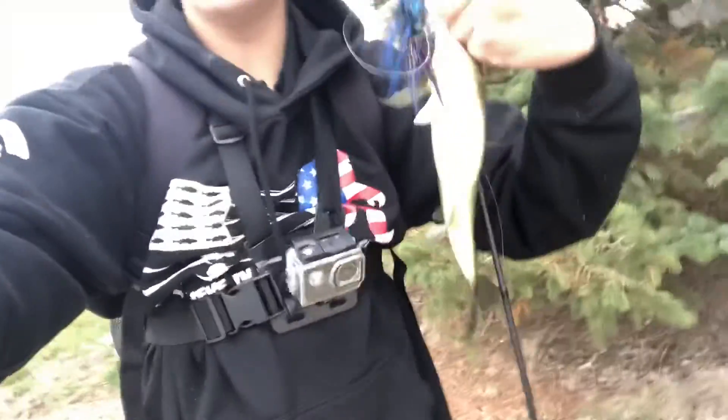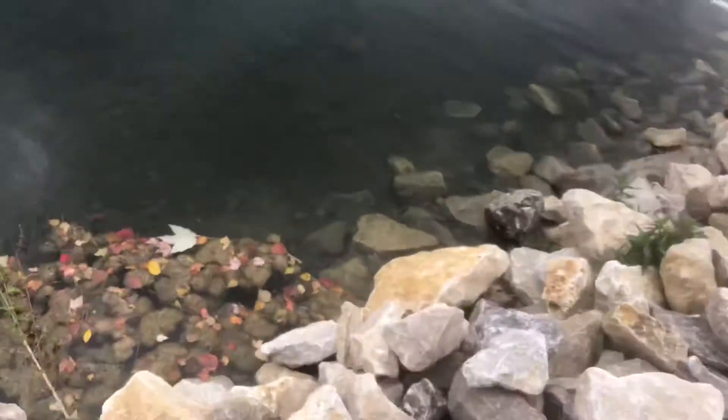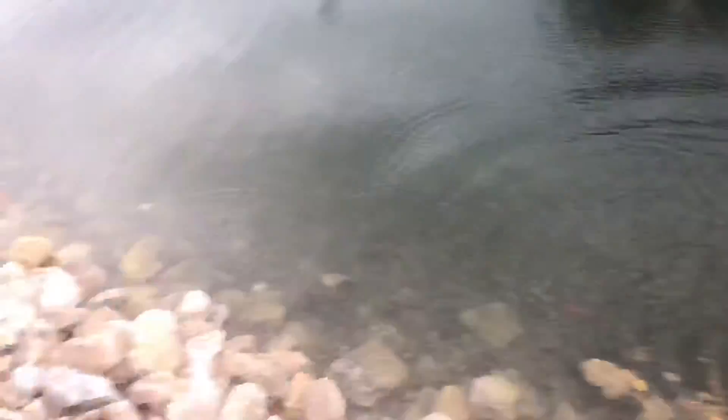I don't know if you can see in the water — there are four bass right there! Look at this fish, this is an absolute football. I'm going to get him back and try to catch one of the others because this is insane. Football bass — we'll get him back, thank you very much!